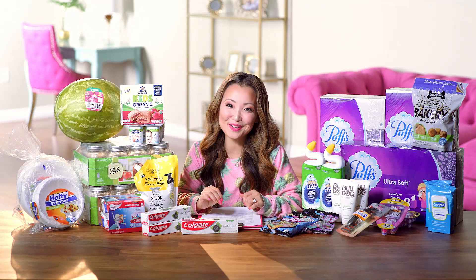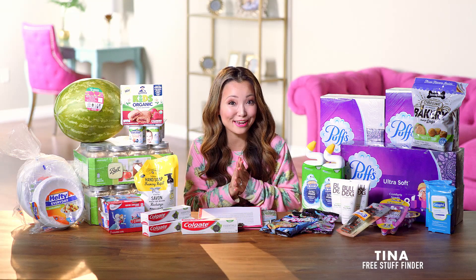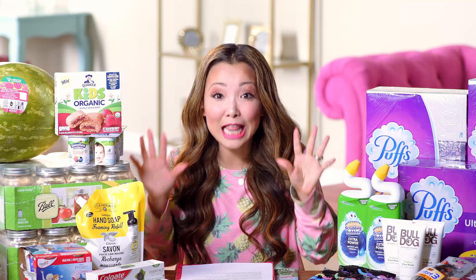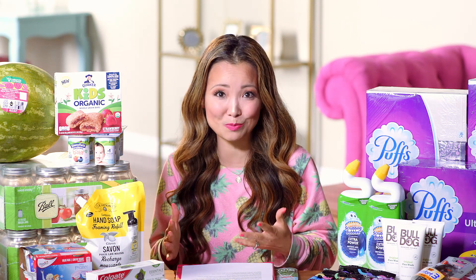Hey guys, it's Tina from freestufffinder.com here to cover the best freebies and deals this week at Target. We have a total of 20 deals this week — that's a lot more than normal. I just couldn't cut them out, there were so many great deals, so I'm gonna try to go through them as quickly as I can.